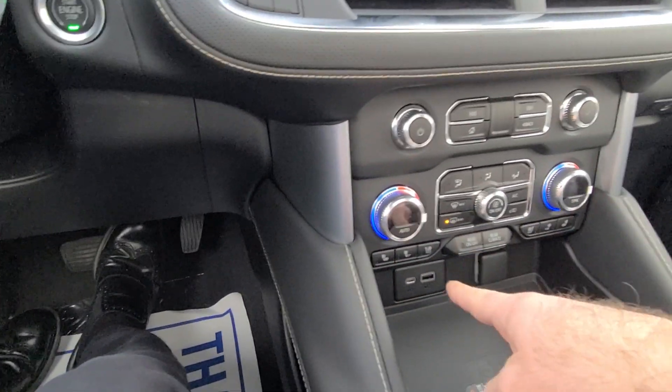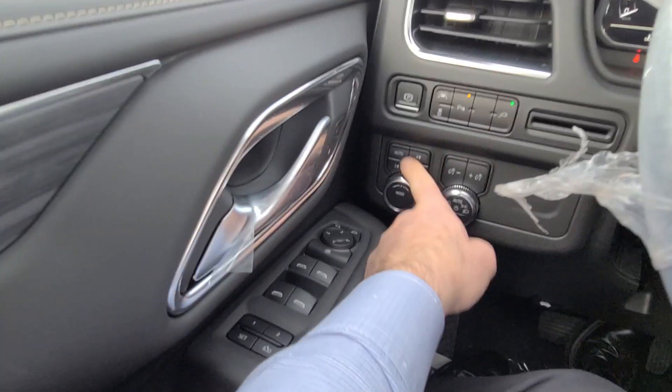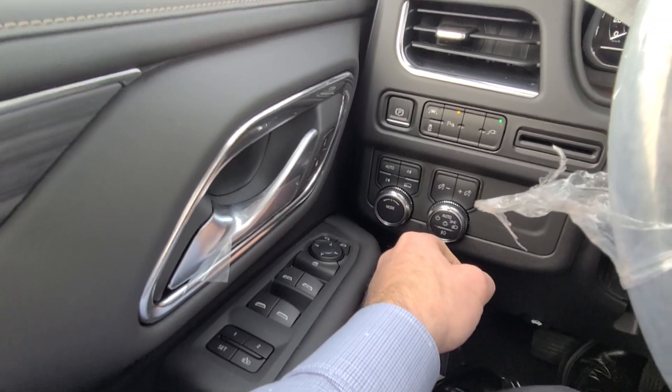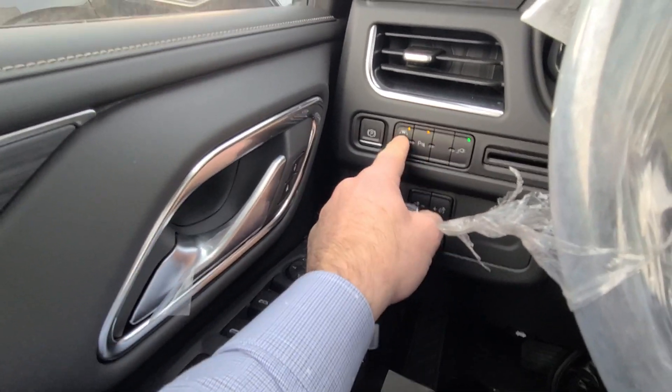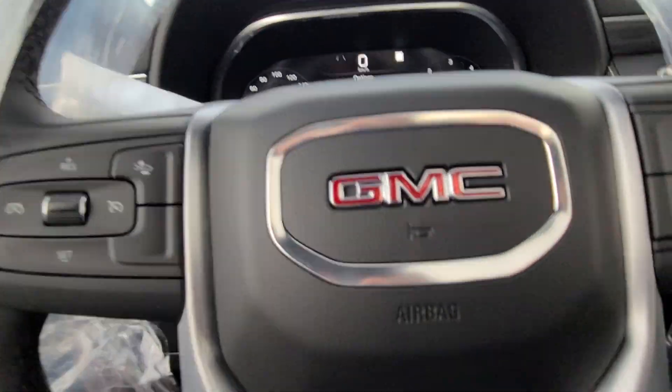Auto climate control both sides. Heated and cooled seats both sides. And it does have a leather-wrapped steering wheel, push-button four-wheel drive, your mode selectors. It's got parking assist, and it does have lane-keep assist, so it'll automatically keep you in the lanes.